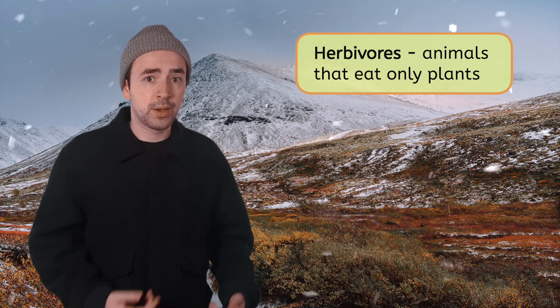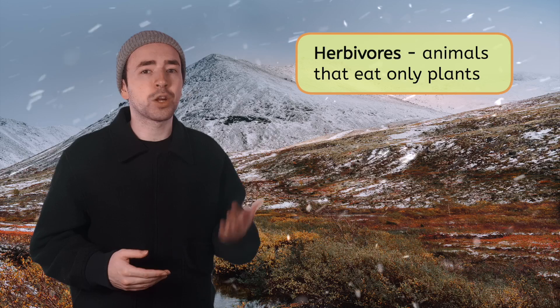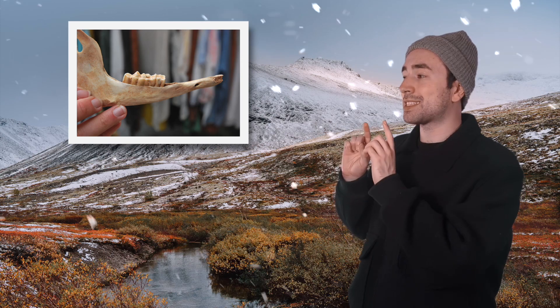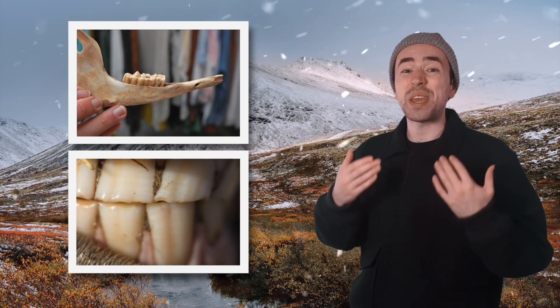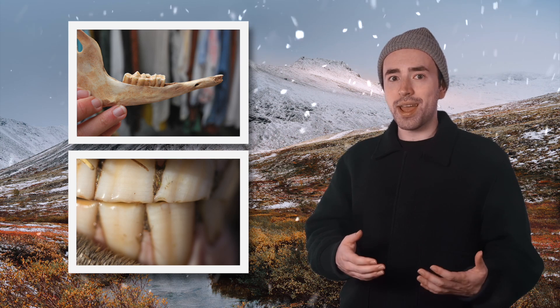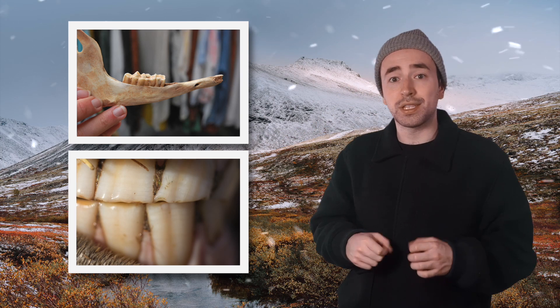All right, science explorers. So we know that herbivores are animals that eat only plants. We saw the caribou eating grass, and a lot of it, so it must be an herbivore. But what else makes an herbivore an herbivore? Let's take a closer look. I've noticed that the herbivores we've seen, like giraffes and this caribou, have similar teeth. They have flat molars that are perfect for grinding and chewing tough plants. Look at this piece of an animal's skull that we found earlier — you can see its flat molars there. And they have sharp incisors, the front teeth here. These sharp incisors help them cut through stems and leaves, making them easier to eat.